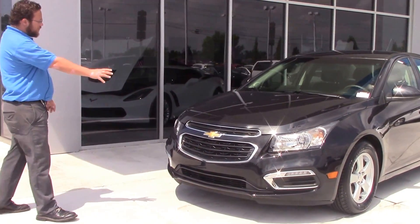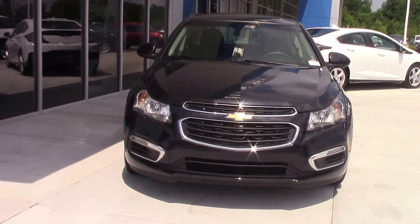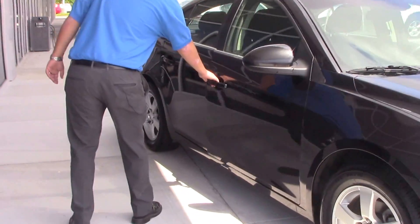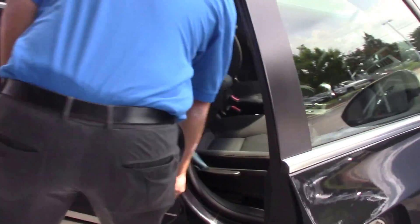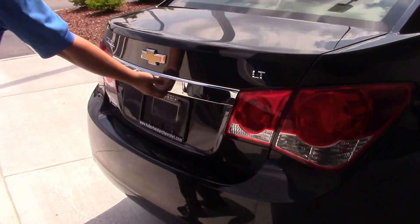As you can see up front, you've got your chrome accents, your Chevy bow tie. Come around the side — you have a jet black interior, cloth seats, 16-inch aluminum wheels, and chrome accents all over the place.